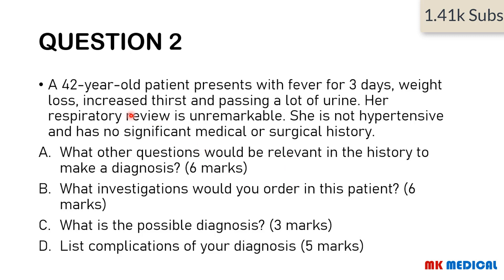Moving on to Question 2. A 42-year-old patient with fever for three days, weight loss, increased thirst, and passing a lot of urine. Her respiratory review is unremarkable. She is not hypertensive and has no significant medical or surgical history. Questions: What other questions would be relevant in the history to make a diagnosis? What investigations would you order? What is the possible cause? List complications of your diagnosis. You may pause the video now.